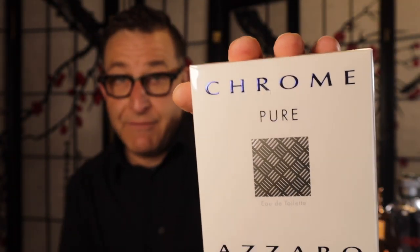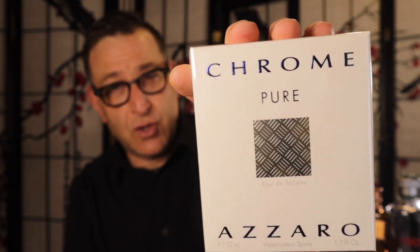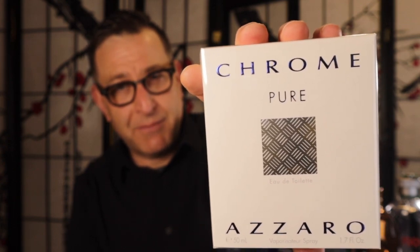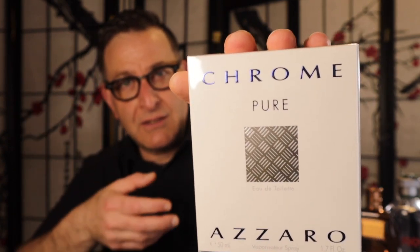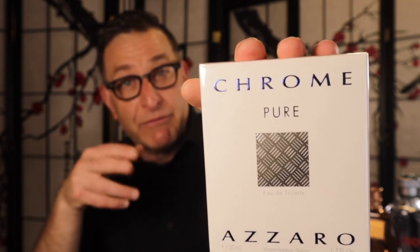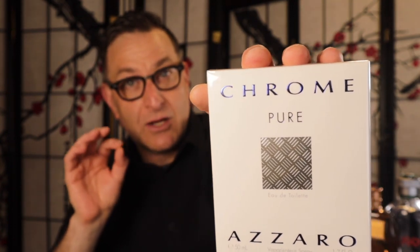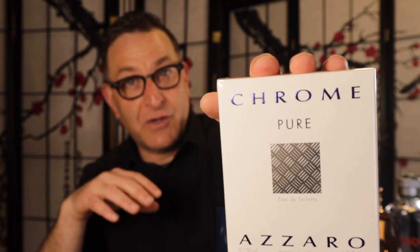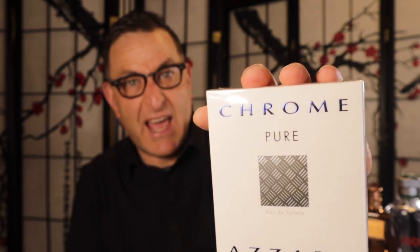The next fragrance I'd recommend as a blind buy on this list is Chrome Pure — the middle name of this fragrance is 'blind buy.' It's a citric vanillic almond: citruses with a touch of vanilla from tonka bean and almond notes. It's a very unique take on a fresh fragrance. After 15 minutes it dries down velvety, smooth, and delicious, and lasts a long time. I found it for $29, and it's quite hard to find — so I think that was an excellent buy.